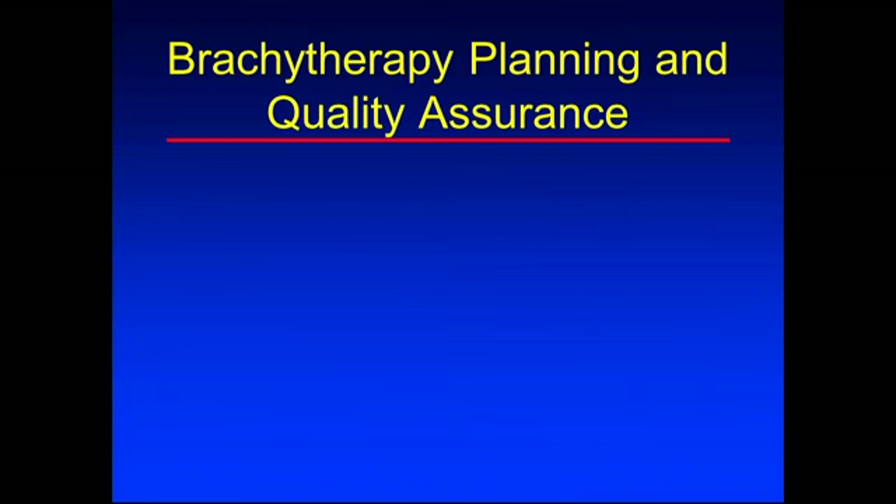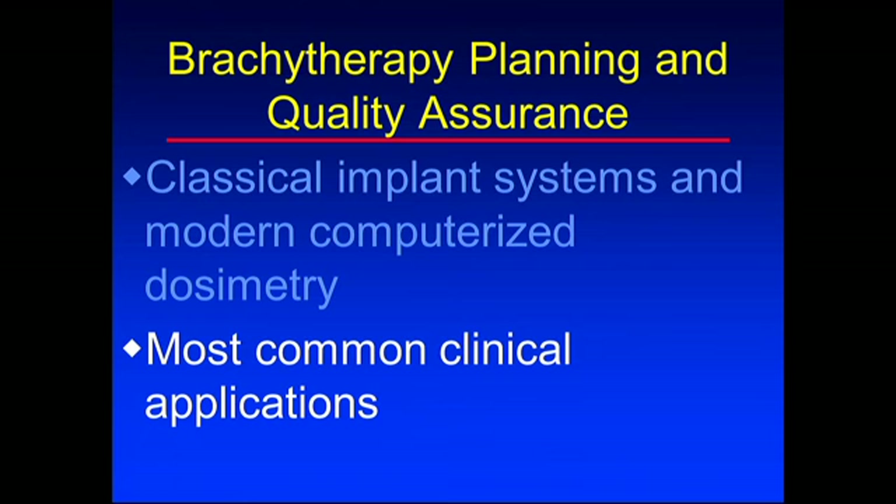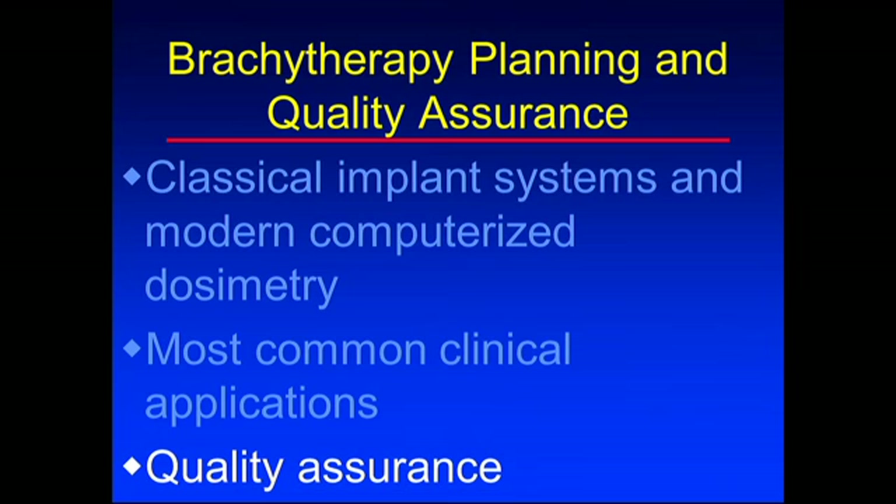I'm going to talk about brachytherapy planning and quality assurance. I'll start off with planning and then go into quality assurance. I'm going to spend a little bit of time on classical implant systems, then talk about modern computerized planning. And then I'm going to look at the most common clinical applications of brachytherapy today, and then spend some time talking about quality assurance.